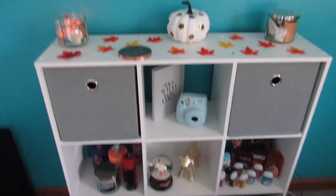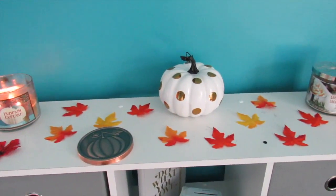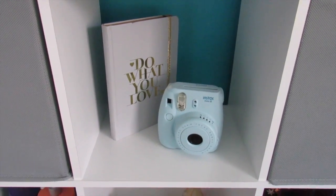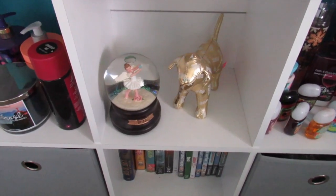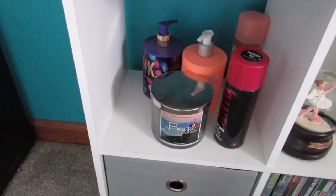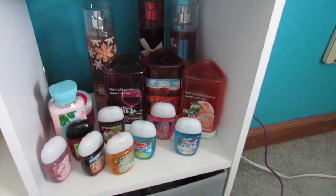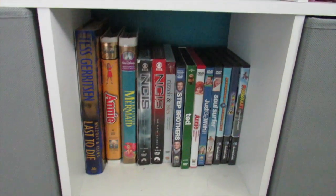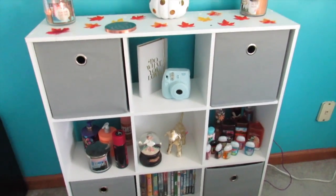And then you go over to the other side of the room where my cubicle is, which I got from Walmart. There's more leaves, candle from Michaels. The Polaroid I got online. The snow globe was a gift last year. Then I have pink spray and lotion and all that stuff. The candles and sanitizers are all from Bath and Body Works. And then there's movies and a book down there that are from a while ago. And yeah, that is my cubicle.